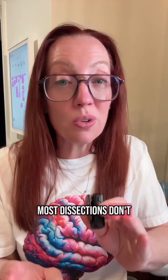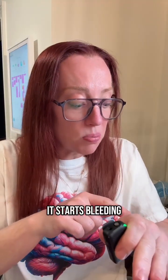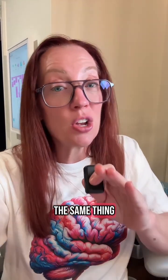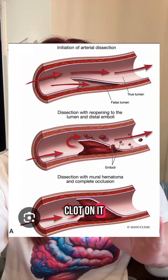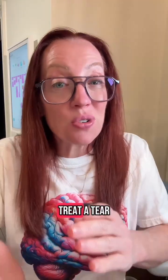The good news is that most dissections don't need surgery — treatment is usually medical management. Our bodies are really good healers. What we want to prevent is clotting on the damaged area. Think of it like a cut on your hand: it bleeds, forms a clot, and stops. The same happens inside a vessel wall — but a clot on the inside of a blood vessel is dangerous because it can block blood flow or break off and travel to your brain, causing a stroke. So we treat a tear of the vessel wall with blood thinners to prevent clot propagation.